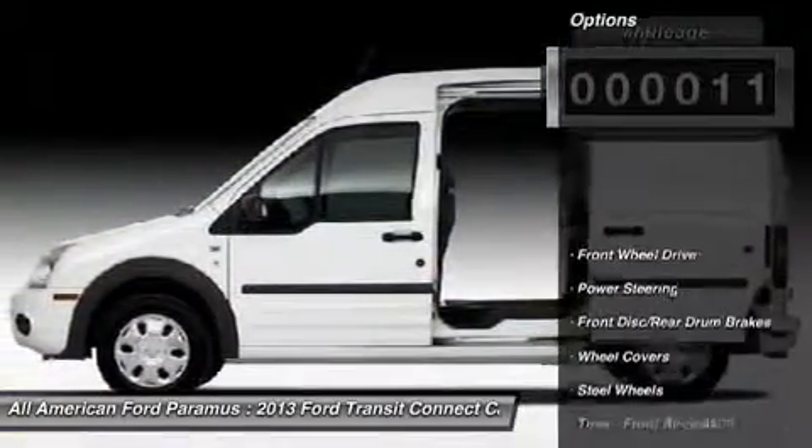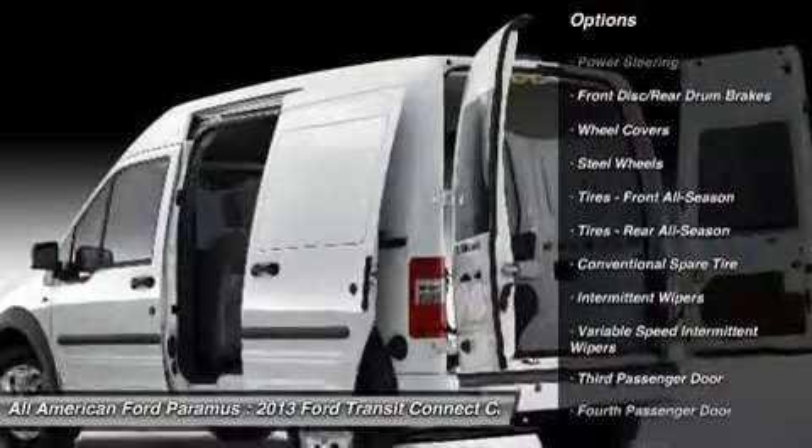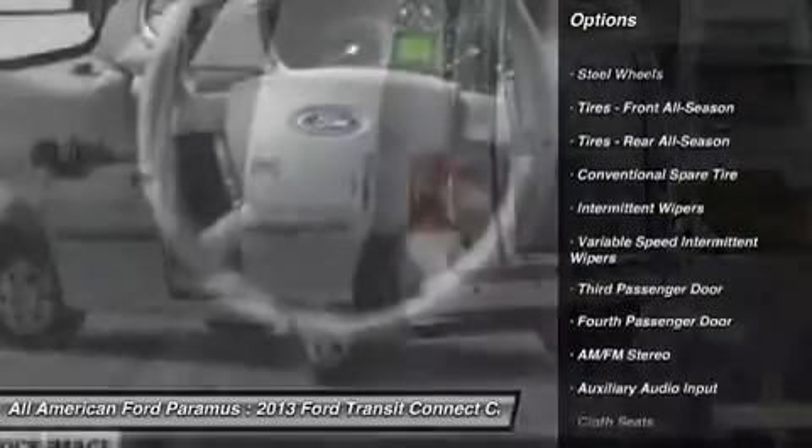Here are some of this vehicle's great options: stability control, anti-lock braking system, traction control, air conditioning, and adjustable steering wheel.